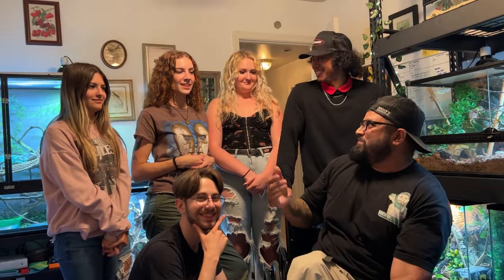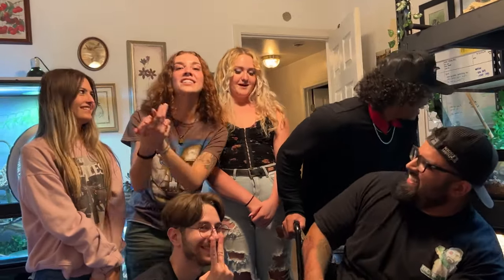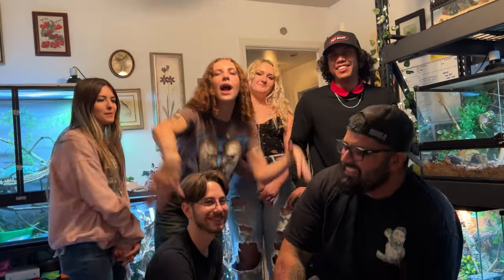Thank you guys for watching this video of Morgan's amazing reptile collection. I appreciate you guys watching all my videos. Like, comment, and subscribe. Thank you guys for watching — good night!